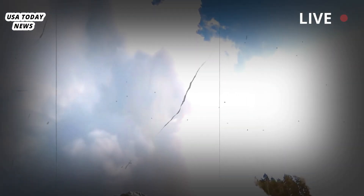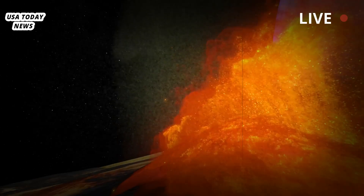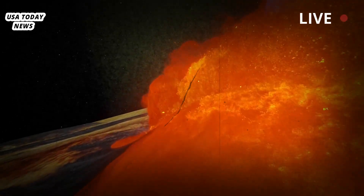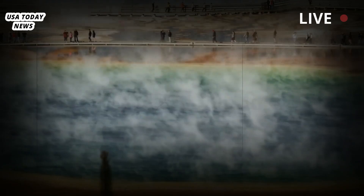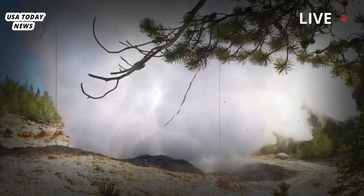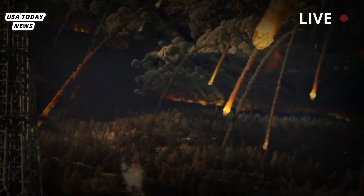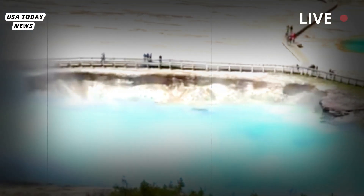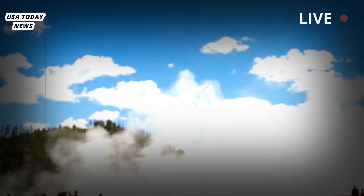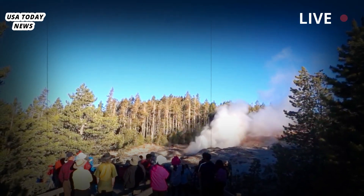To find the magma, the USGS team used a network of stations that measure the conductivity of materials deep underground. This method, called magnetotellurics, relies on the fact that solid rock is very resistant to electrical currents, but once the rock begins to melt, electrical currents can flow through it. So the magma shows up on magnetotellurics measurements as pockets of high underground conductivity. These magma spots aren't actually underground pools like aquifers, but rather a honeycomb mix of solid and molten rock.